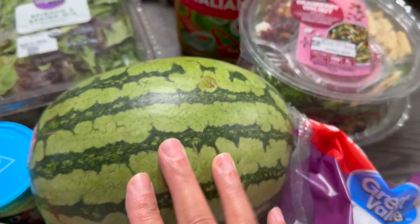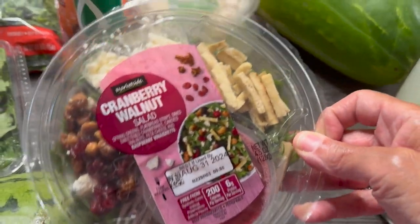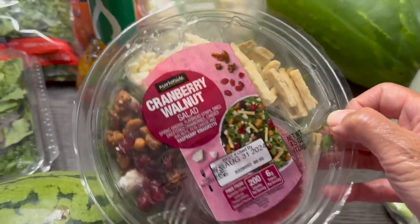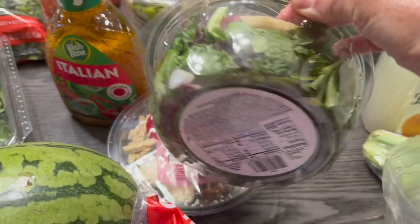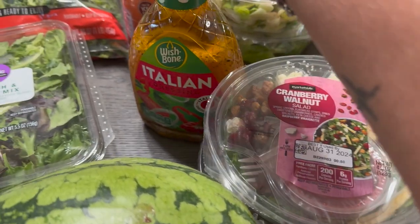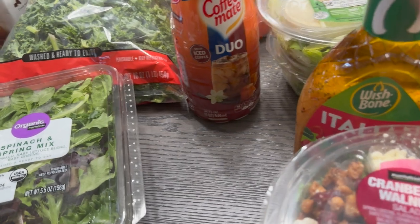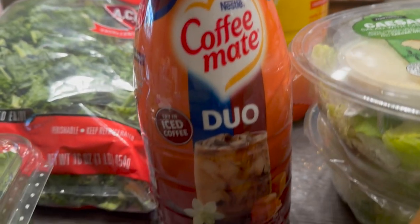Then we have two of the cranberry nut salads — the individual little things with different meats and cheese. Hubby likes these — lettuce and all that — so we got two of those.